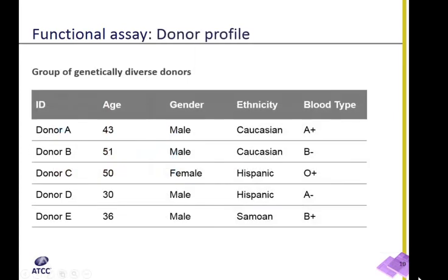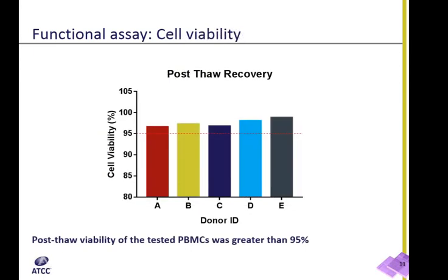For this experiment, we selected cells isolated from a diverse group of five unrelated donors. The age of the donors varied from 30 to 51 years old, with a median age of 43 years old for the group. The majority of the donors were males. All donors had different blood and HLA types. Post-thaw recovery of our PBMCs routinely exceeds 90%, and in this particular experiment, viability of all cells was greater than 95%.